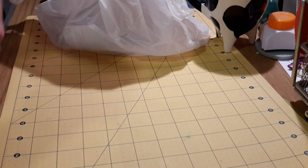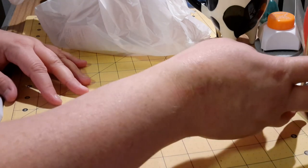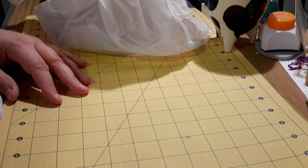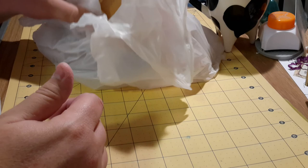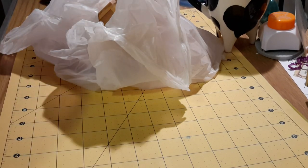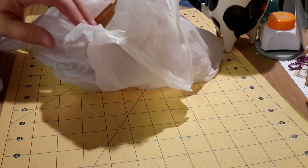Hey guys, this is Stephanie. Welcome back to my very messy crafty area desk. I can't really call it a craft room, just my little area here. I haven't cleaned it up since the last time you saw it, and I haven't had time. This is actually the first time I've sat down at my desk for several days since the last video.